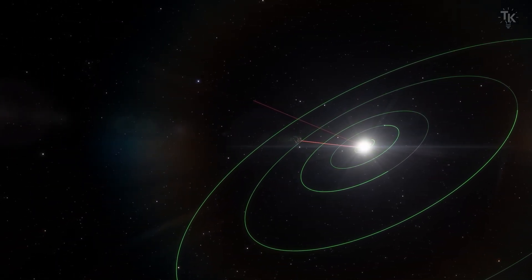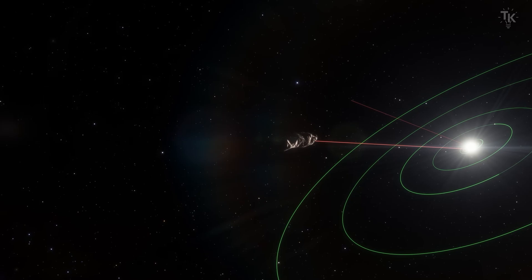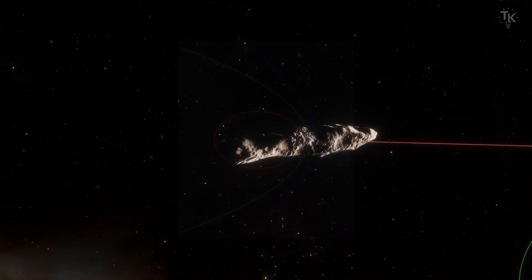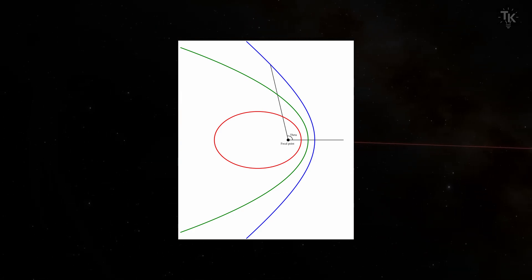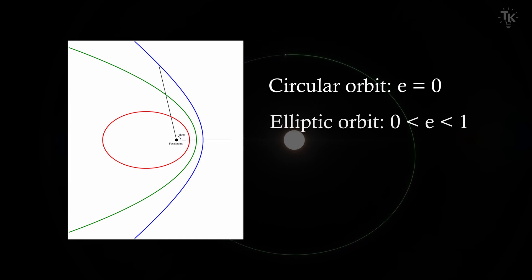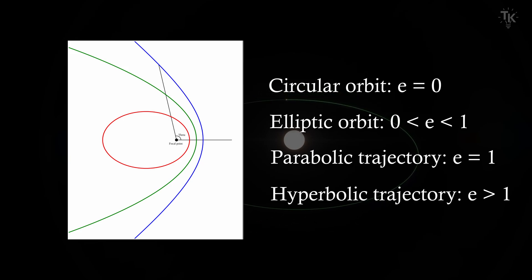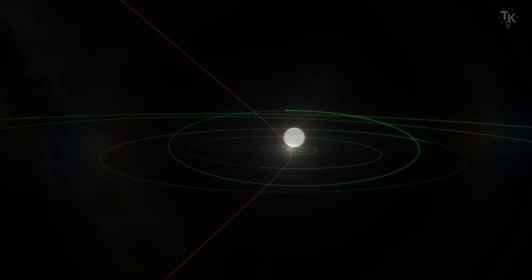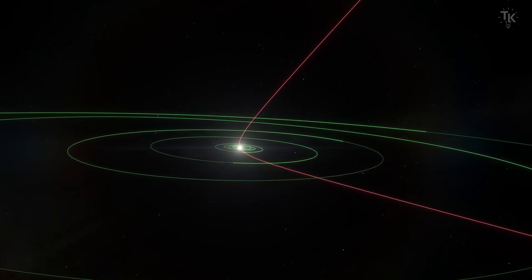This speed helps estimate where Oumuamua came from. Let's consider orbital eccentricity. Orbital eccentricity is closely related to an object's speed — it is a parameter that defines the exact shape of an orbit, representing the characteristics of a conic section. At zero, the orbit is a perfect circle. As the value increases to 0.01, 0.1, or 0.25, the orbit becomes an ellipse. When the eccentricity equals exactly 1, the orbit is parabolic, and when it exceeds 1, it becomes hyperbolic. If the value is less than 1, the object orbits the Sun; if greater than 1, it flies away.